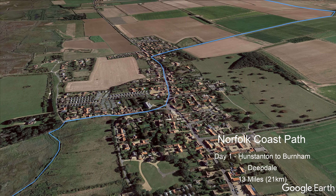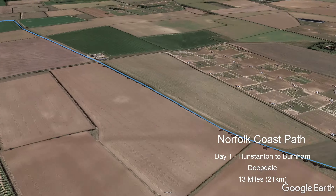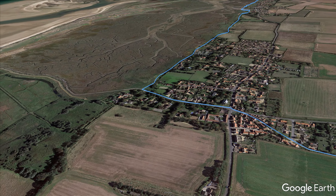Following the sea bank, the route passes Thornham before taking a detour inland to eventually come round to Brancaster, where the edge of the marshes are followed past Brancaster Roman Fort and onto Burnham Deepdale for an overnight stop.